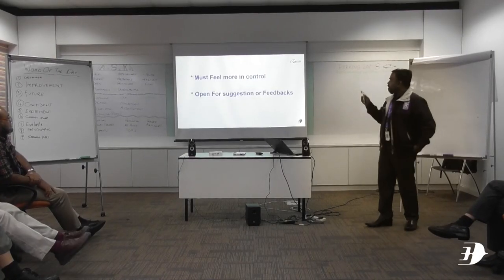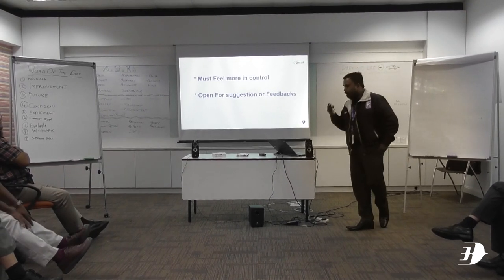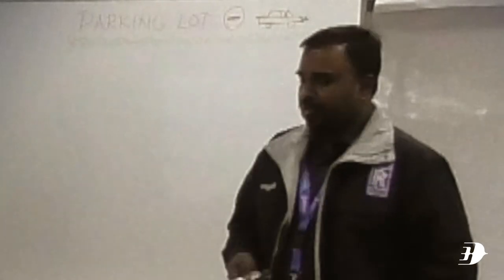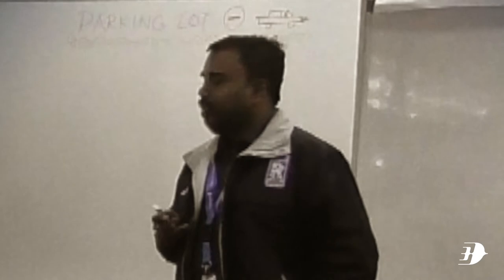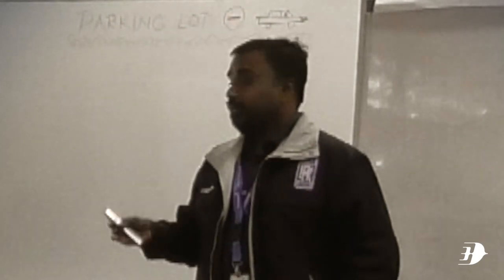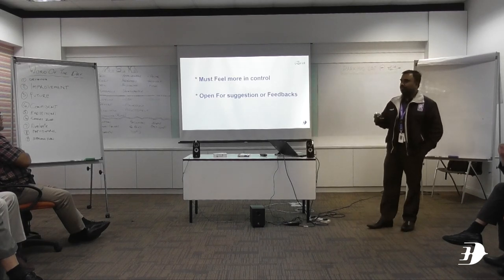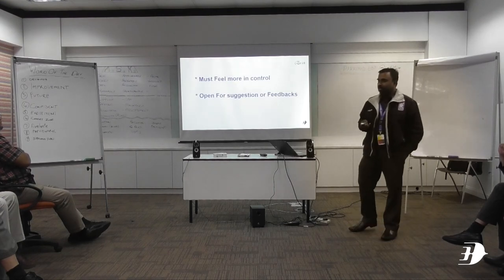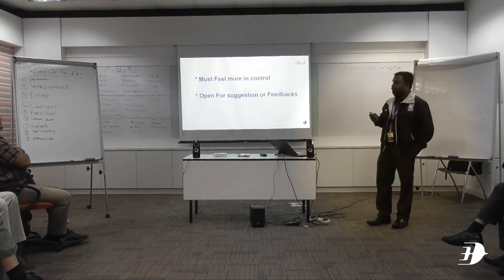The fifth point is that you must feel more in control. For workload management, the person dealing with and engaging their fellow colleagues must be able to keep more in control in order to get the result out at the appropriate time. If they are out of control, the result won't be what the organization wants. The more the person is involved, the better. That's all about workload management.